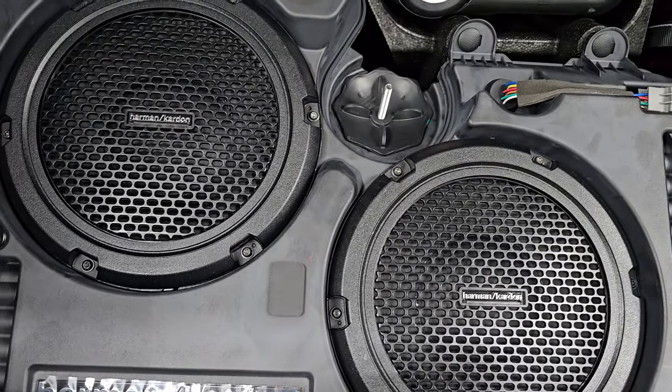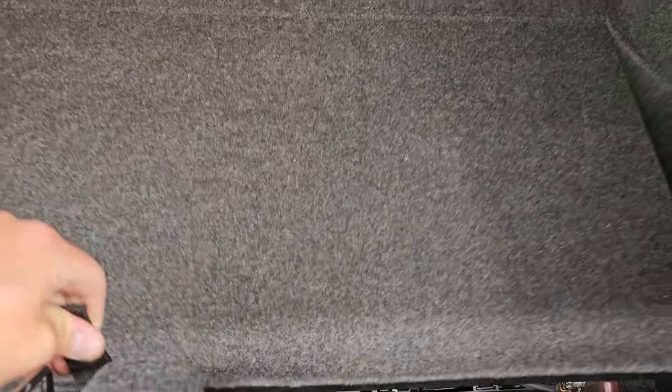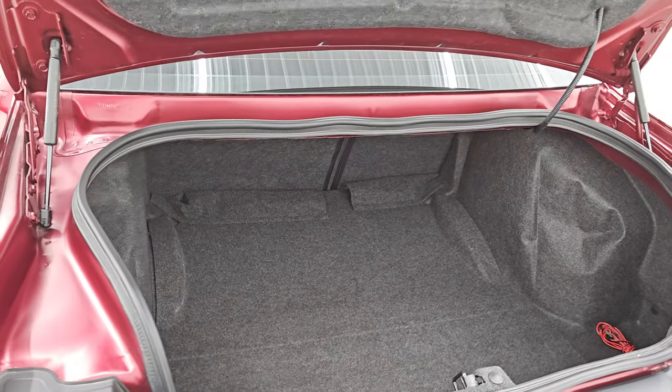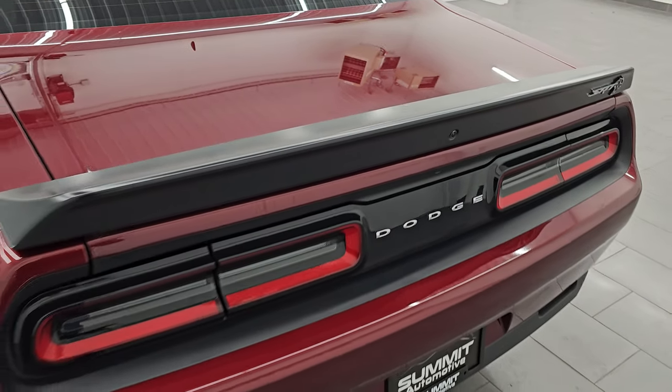You get a battery tender right there that hooks up to the piece on the battery. It has the Harman Kardon premium sound system with the dual subwoofers. Tire inflator kit and, of course, the battery are in the trunk. Those seats fold down for extra storage, and the shocks are doing a great job holding that trunk lid up. Trunk shuts nice and solidly.